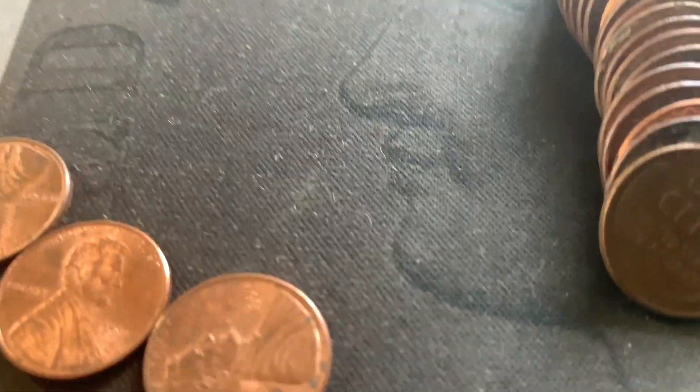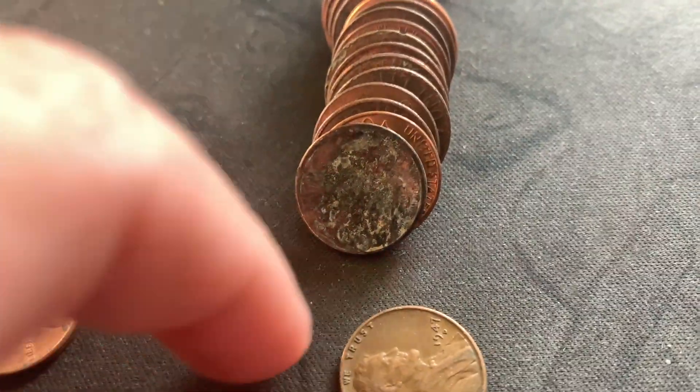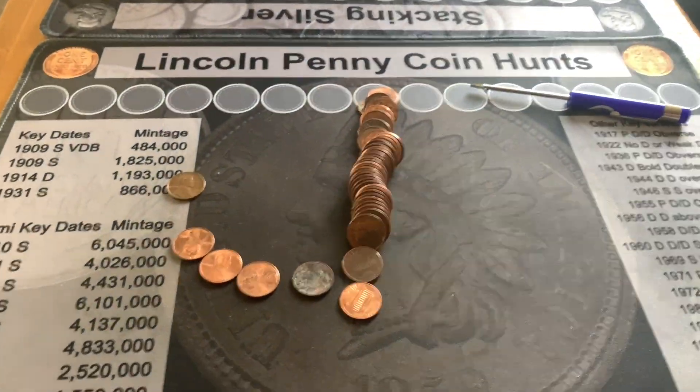Come on, roll number one — and I got a Wheatie! It is a 1947-D. First roll Wheatie, that is so awesome! We'll bring you in on our next find.